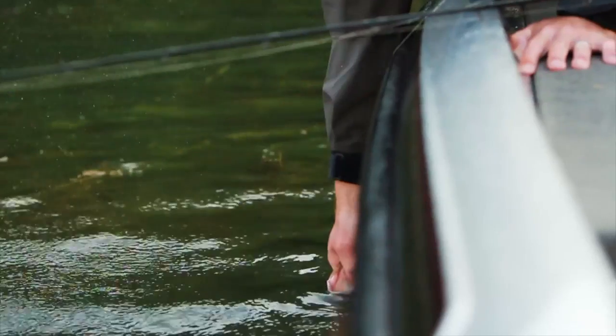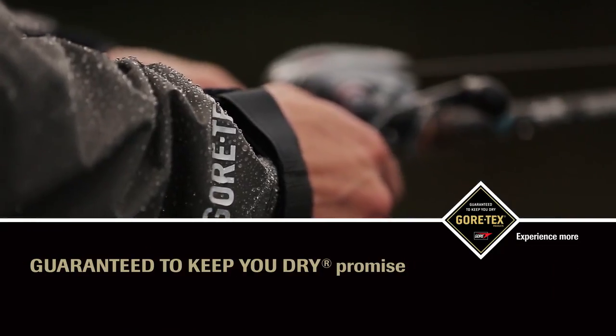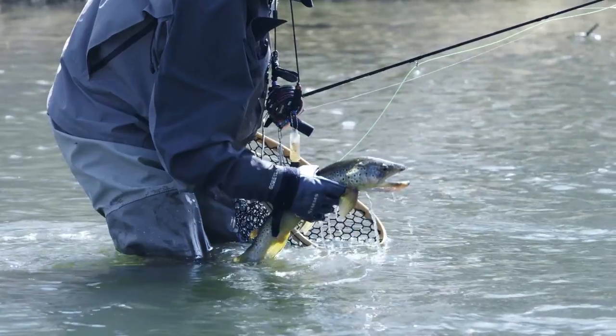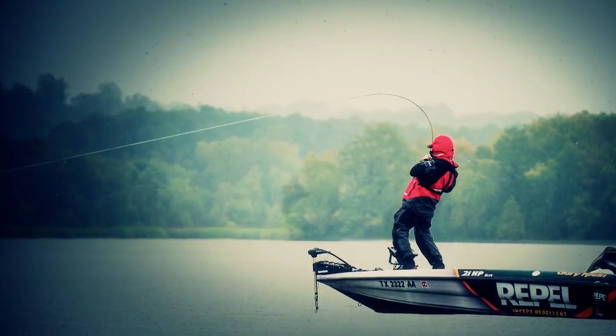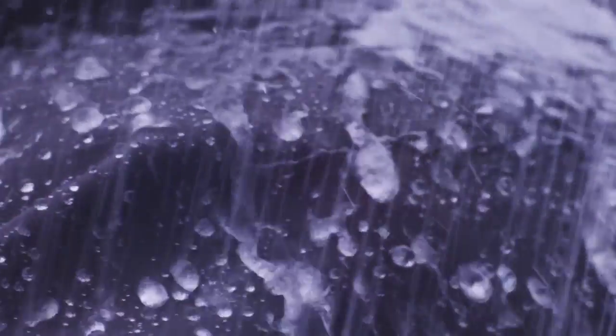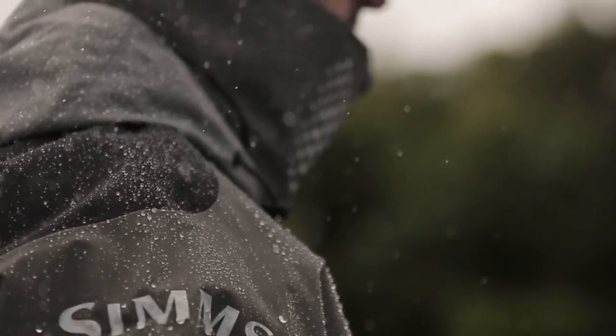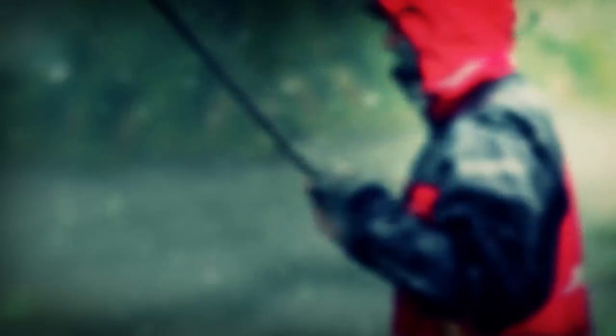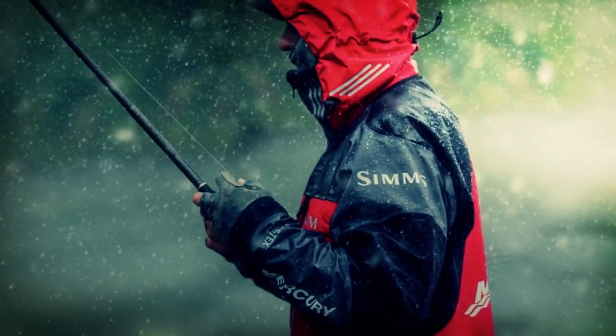Only Gore-Tex Gear keeps you out there in comfort with a guarantee to keep you dry promise. The key to the maximized comfort and protection experienced with any Gore-Tex Garment comes down to its durably waterproof, windproof, breathable performance. Vigorous testing and ongoing development make Gore-Tex Gear the first choice of serious anglers and trusted by leading brands everywhere.